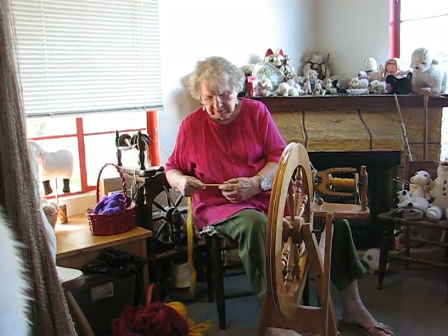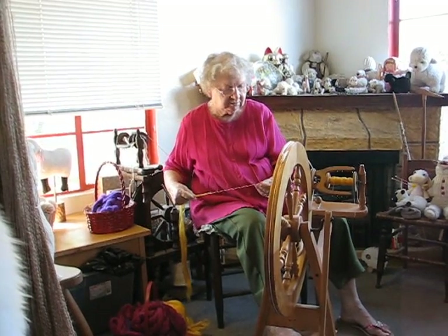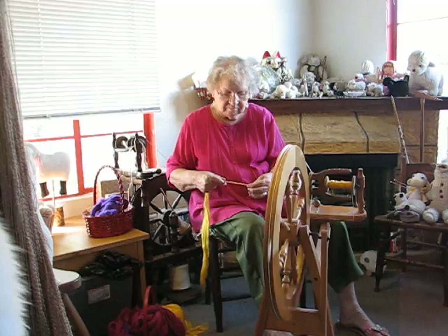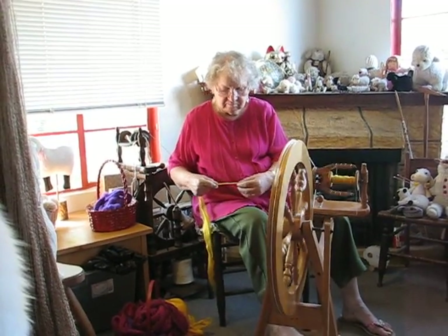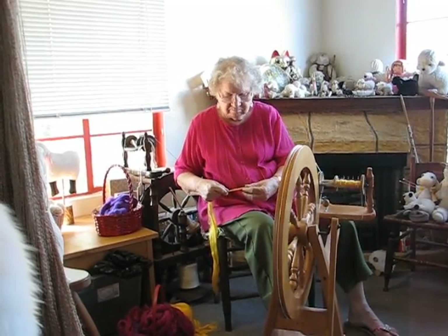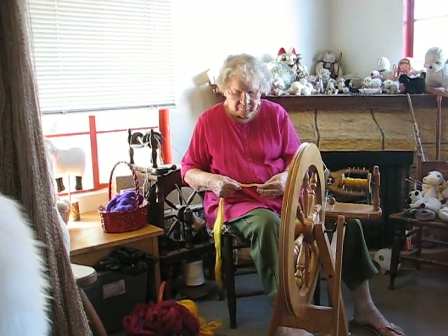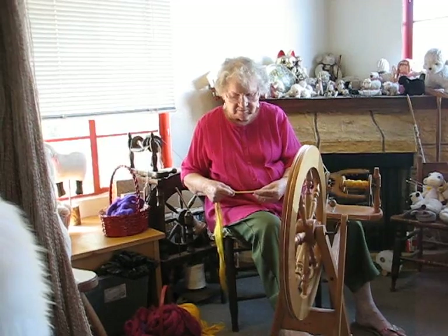To learn more, you can visit the website at www.howspin.com or stop by the shop Thursdays through Saturdays from 10am to 6pm. That's at 3054 North 1st Avenue in Tucson, Arizona.